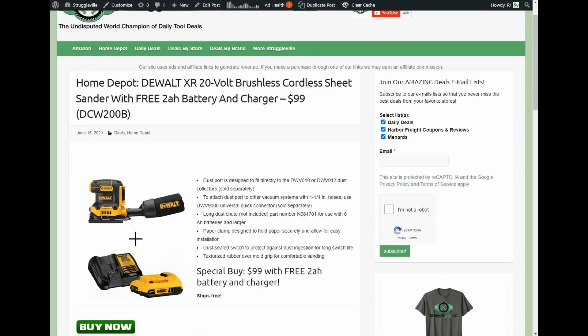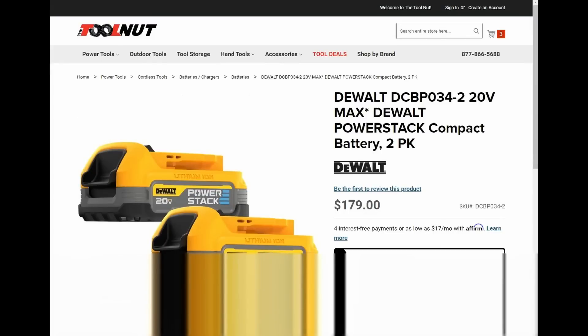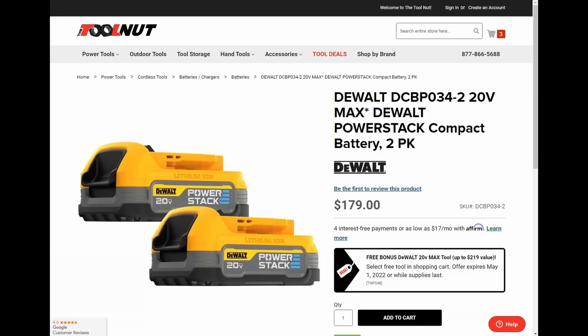So there it is — $179 gets you two PowerStack batteries, a free bare tool, and free shipping at Tool Nut. You can pay $20 more at Lowe's or Acme if needed. As for me, I still need to figure out which one I'm buying. I participated in the Milwaukee buy-more-save-more, spent $500, then bought a screw gun deal, and I have two Acme orders coming today — I don't even remember what I bought. Once the smoke clears from my credit card, I'll pick one. Thanks for watching — give the video a like and subscribe!